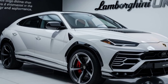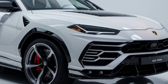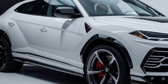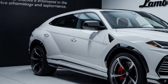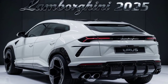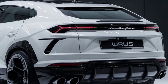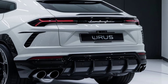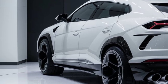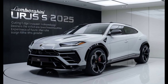Now, let's step inside. The Urus S cabin is a symphony of luxury and technology. The driver-oriented cockpit is wrapped in the finest leather and alcantara, with carbon fiber accents adding a sporty touch. The digital instrument cluster and central infotainment screen are crisp and responsive, offering a wealth of information and entertainment options. Comfort and support are paramount — the seats are exquisitely crafted and offer a perfect balance of luxury and performance. Every detail, from the stitching to the materials, exudes quality. The attention to detail is simply astonishing.